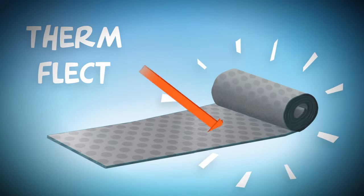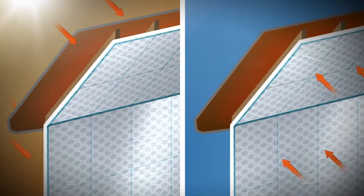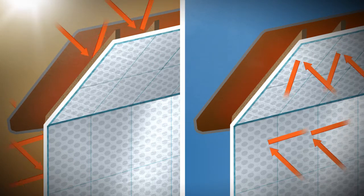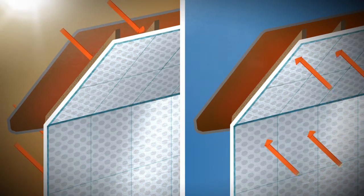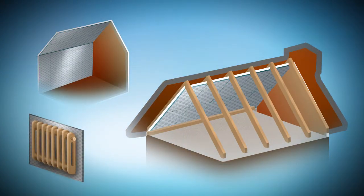Firmflect is a heat-reflecting barrier with a foil surface. It significantly reduces heat loss through the roof and walls. It can be used in lofts, garages and sheds, as well as behind the radiators.